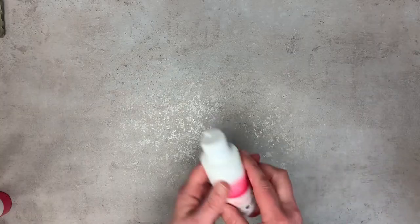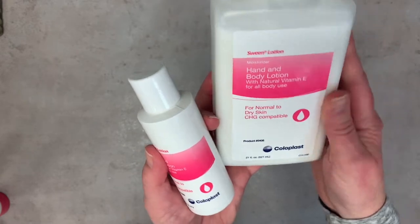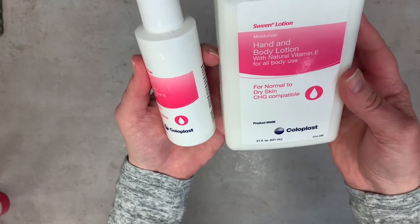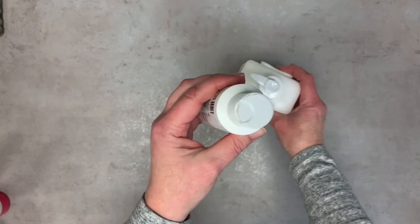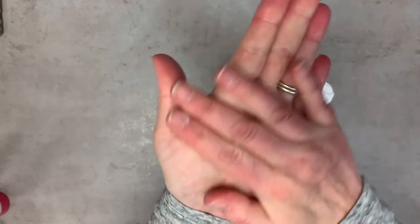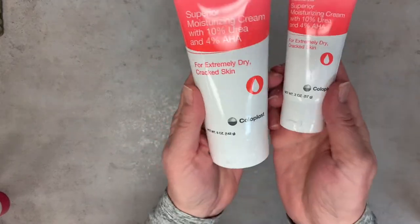This is our everyday hand and body lotion — it comes in a large 21-fluid-ounce pump. You can see the moisturizer emblem right on it. It has natural vitamin E and is for all body uses. It looks like a regular light cream. None of these products are greasy, and that's another great thing about Coloplast products.